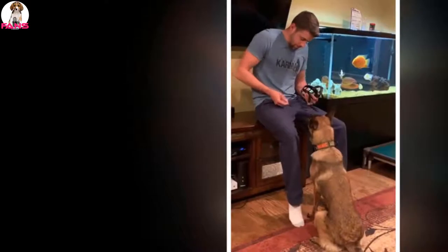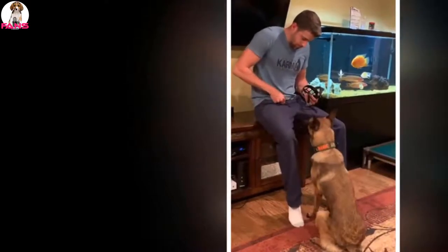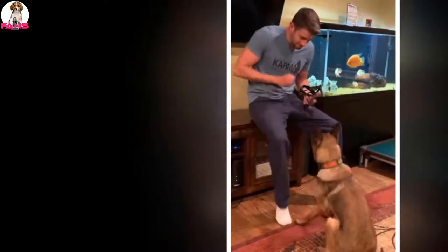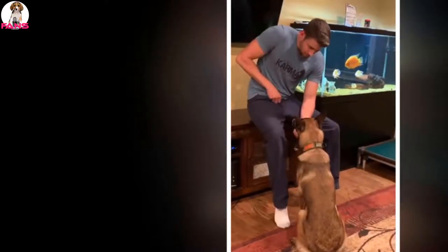The short-hair types will only need occasional brushing, switching to daily brushing during the seasonal shedding periods in spring and fall. The long-haired dogs will need to be groomed about once per week, or more often if their work level and environment requires it. The rough-hair types require combing once per month, and the coat is hand-stripped twice per year.